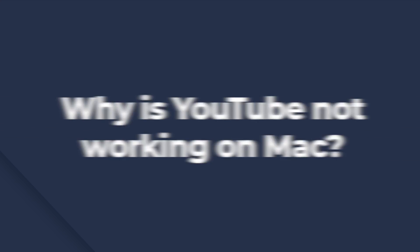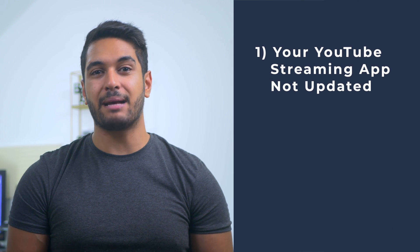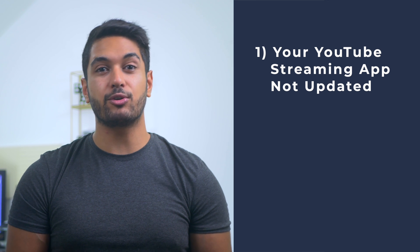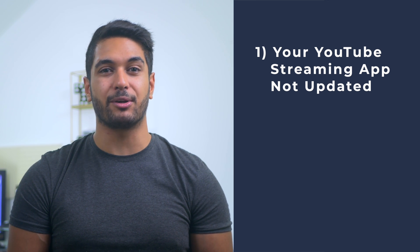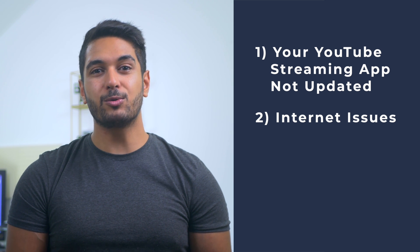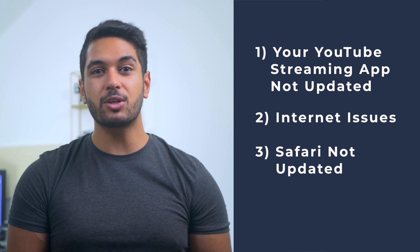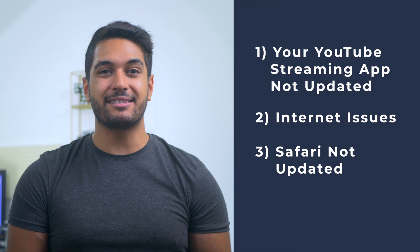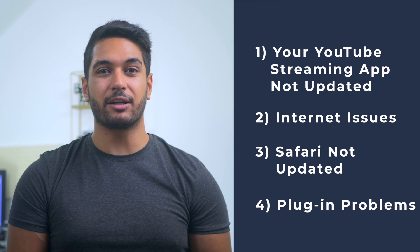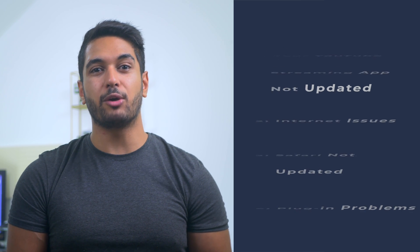Before beginning with the solutions, let's first discuss what might cause YouTube to stop working on your Mac. If you're using an app to manage your streaming and media sites from the Mac App Store and YouTube isn't working, most probably you're using an outdated version of the app on your MacBook. Also, when your internet connection is not stable, you might wonder why YouTube isn't loading. Apart from YouTube, you could also be using an outdated version of Safari, which can also be the reason. And if you've installed a third-party plugin on Safari, that might actually be restricting YouTube from loading properly.